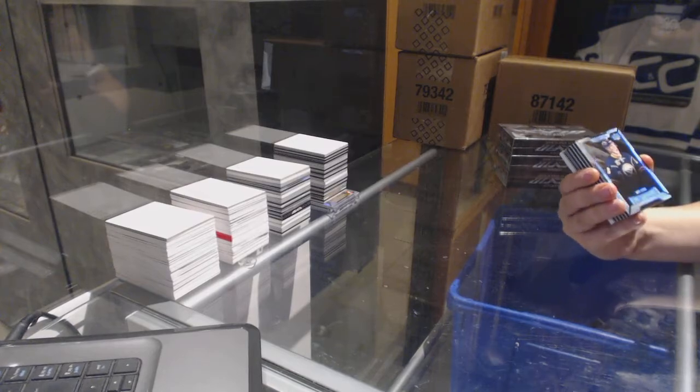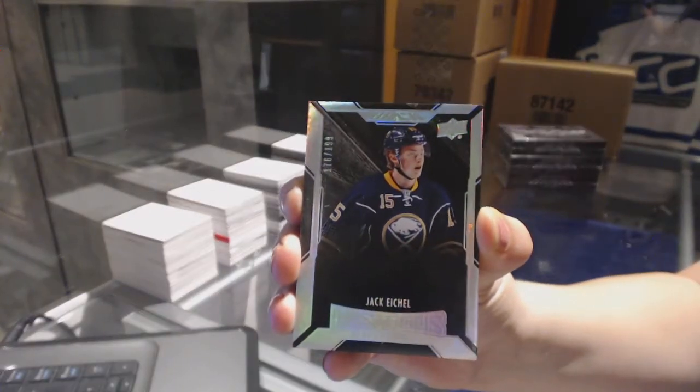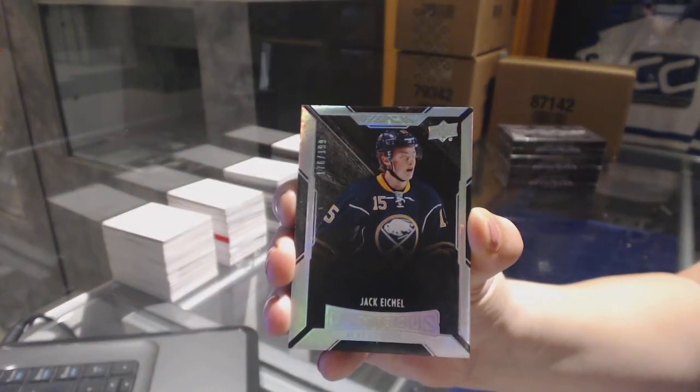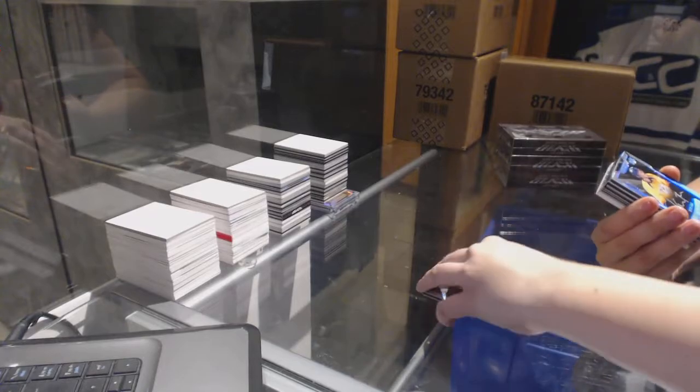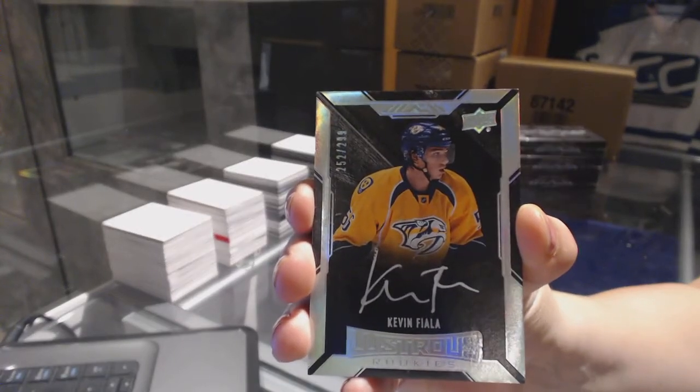We've got a rookie numbered to 199 for the Buffalo Sabres, Jack Eichel. Rookie Auto numbered to 299 for the Nashville Predators, Kevin Fiala.